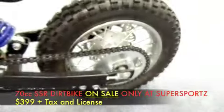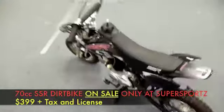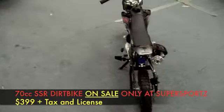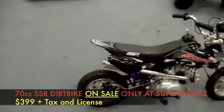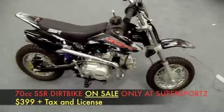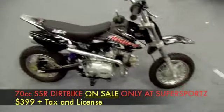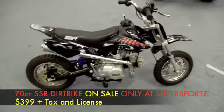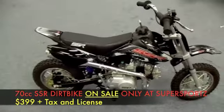Folks, this bike is at an unbelievable price right now. For Christmas, we're offering this 70cc dope bike for $399. Plus tax and license, so you're looking at a $55 doc fee, $52 for a green sticker, $43 for taxes. So you can walk out the door with this bike for about $550, $560. You can't get that anywhere — that is such a great deal here at Super Sports.